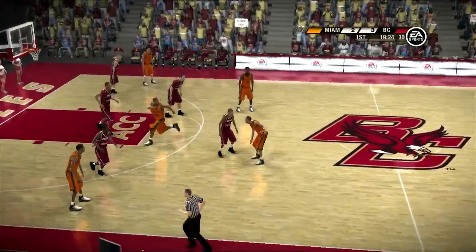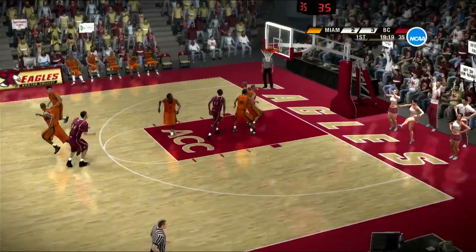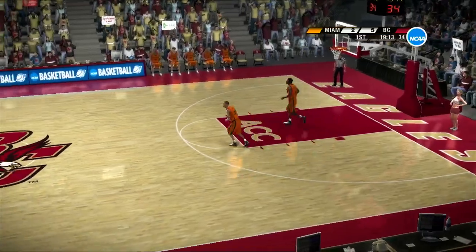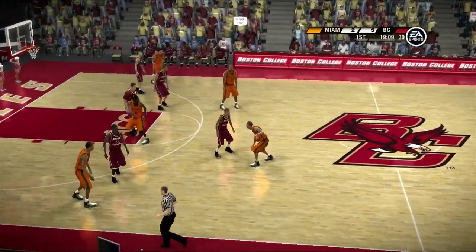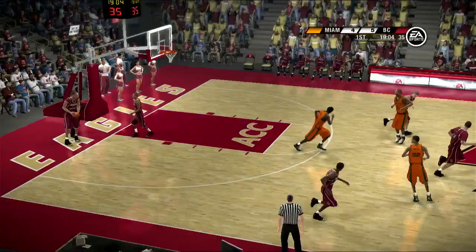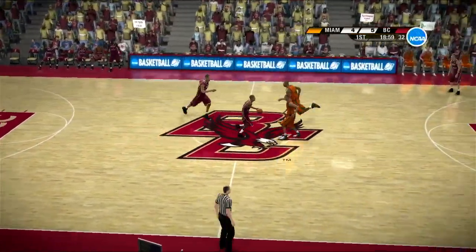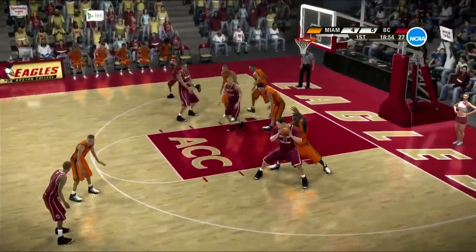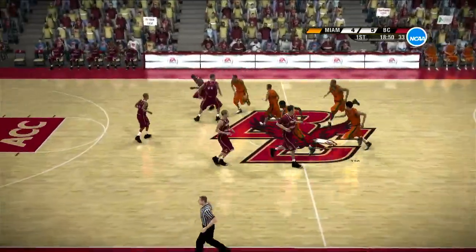Both teams are looking to get something going here. And one too many dribbles and a steal. Goes up for two. It's good. They look to get it to the inside. Perfectly executed. They go inside and now back outside. Inside-outside action always works.